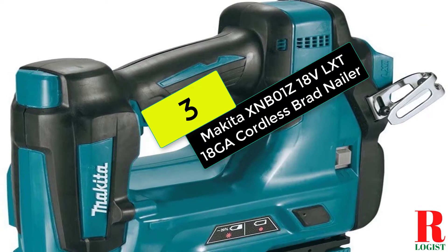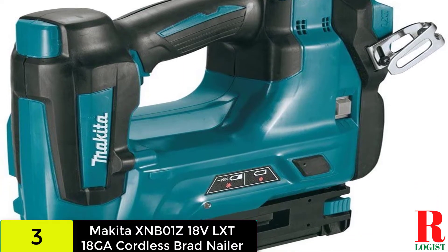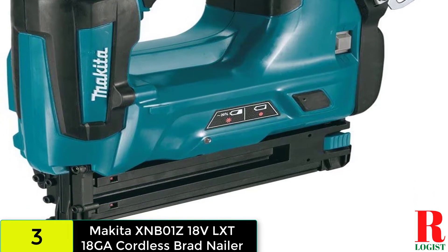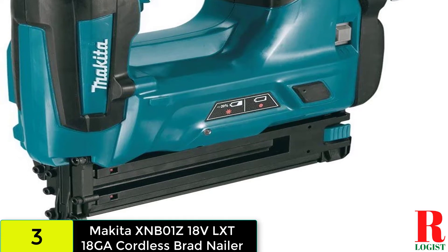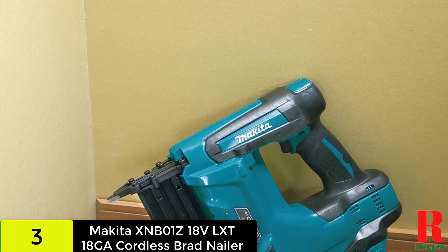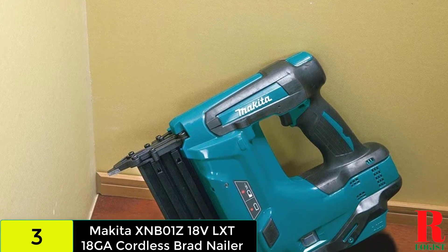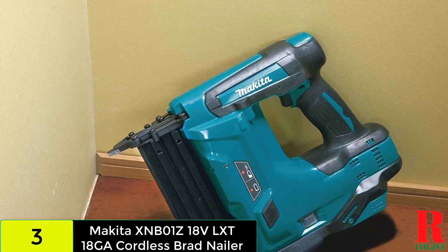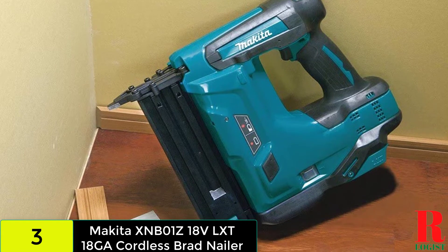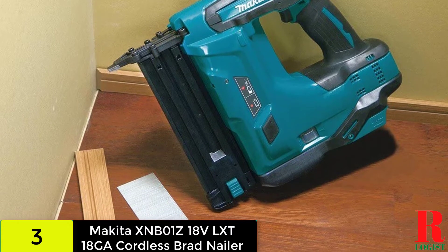At number three on our list, we have the Makita XNB01Z 18V LXT 18-gauge cordless brad nailer. The 18V LXT batteries power the Makita XNB01Z cordless nail gun. Makita's version of lithium-ion batteries is said to have a longer run time and faster recharge capabilities. This nail gun is designed to work with 18-gauge nails and can be used for trim work. Nail sizes ranging from 5/8 inch to 2 inches can be used, meaning you should be able to secure three-quarter-inch pieces of wood without difficulty. The nail gun comes with a 110-nail magazine, making it a great choice for completing large-scale projects quickly without continually replacing nails.